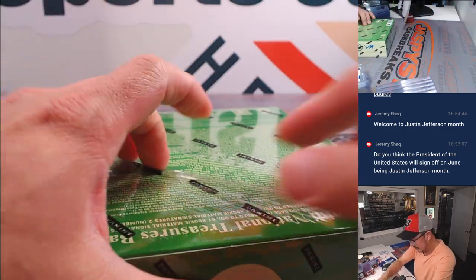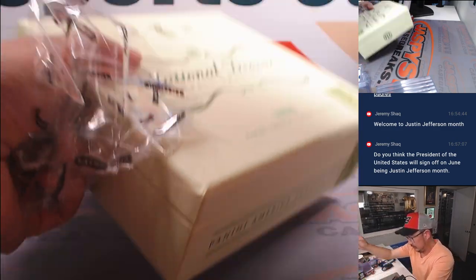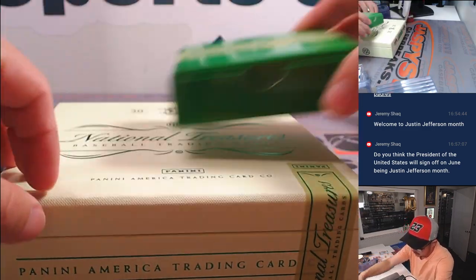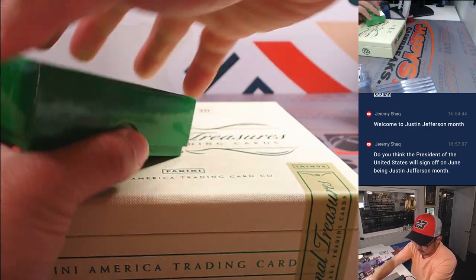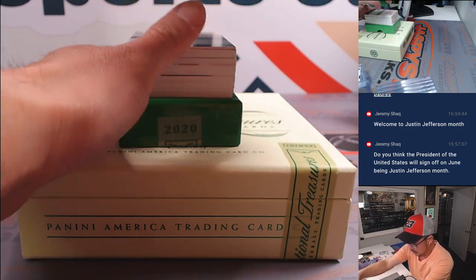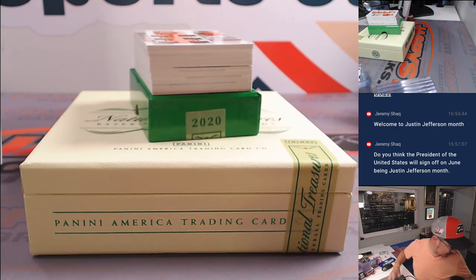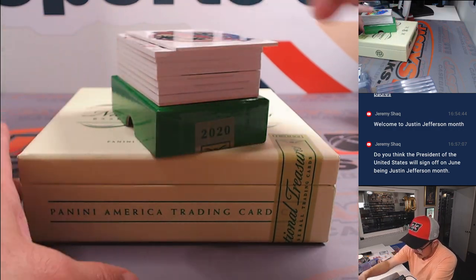Next box. Redemption on the bottom. It's 2020, so it's most likely going to be expired — just as a forewarning, that's the risk of doing these older products. But we'll still send it to you; maybe you can twist Panini's arm and might get you something back in return.